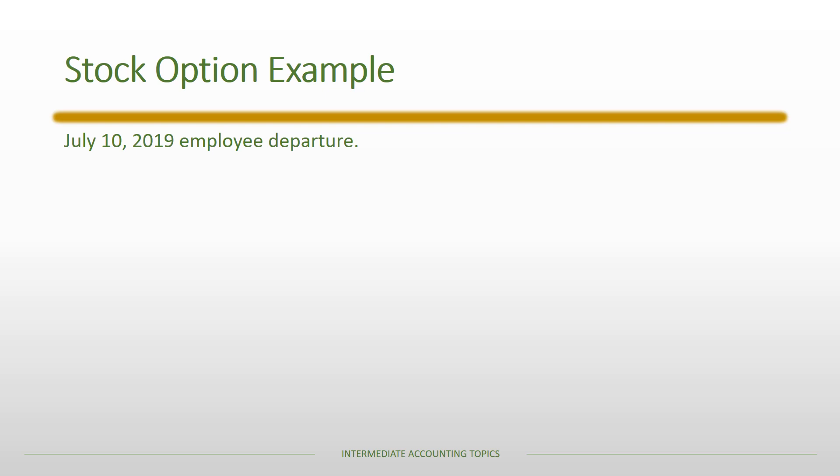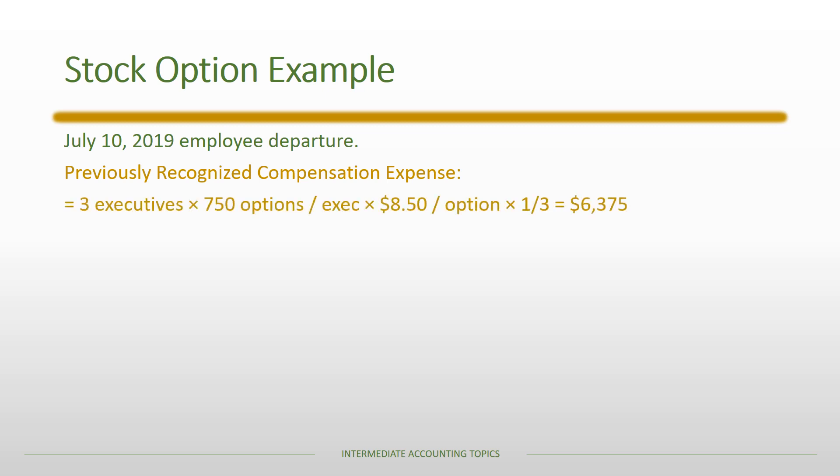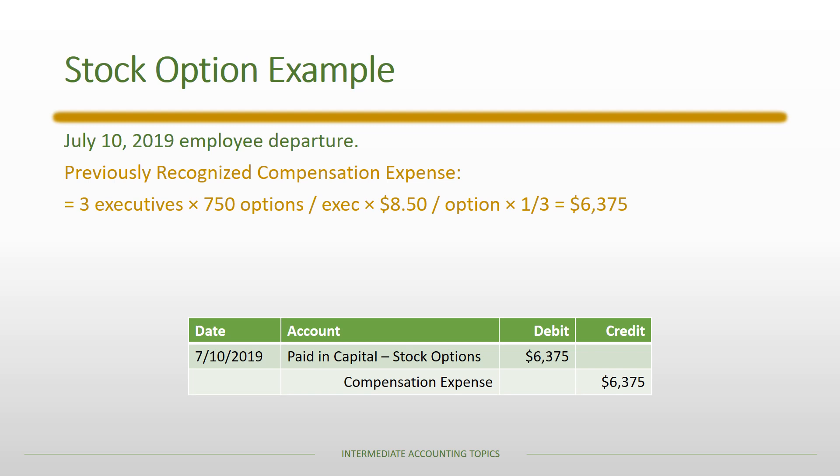On July 10th, 2019, three employees depart. We must unwind previously recognized compensation expense for those three executives: 3 executives × 750 options × $8.50 × one-third already recognized = $6,375. The reversal entry debits Paid-in Capital — Stock Options and credits Compensation Expense. Although compensation expense was recognized in 2018 and reversed in 2019, the combined effect over both years nets to zero for those three executives, though the timing is slightly off since we didn't anticipate their departure.